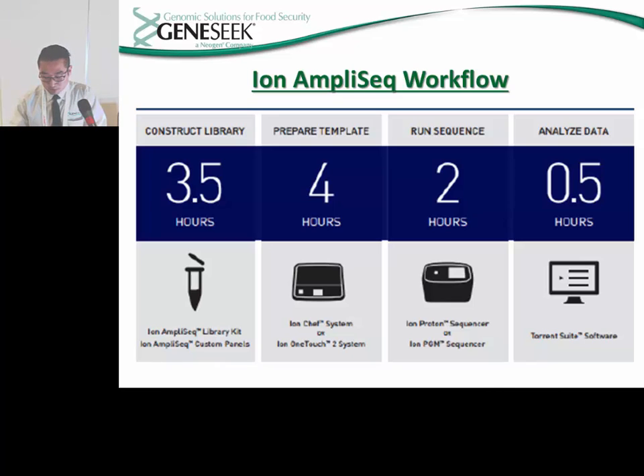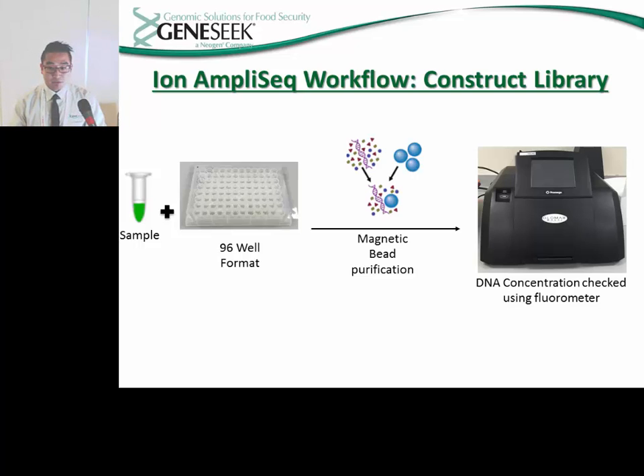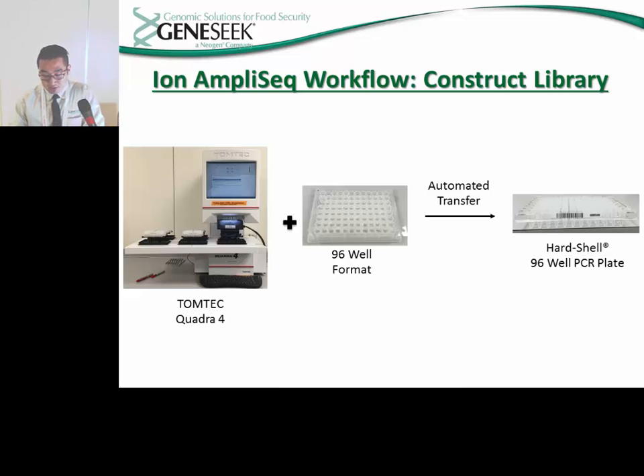The Ion AmpliSeq workflow can be divided into four procedures. With Thermo Fisher's help, GeneSeq has modified the workflow to run at a commercial level, starting with the construction of the library. The process begins when we receive samples from customers and arrange them into a 96-well plate format. Those samples are then extracted and purified using magnetic beads, and the concentration of the purified samples is measured using a fluorometer to ensure correct DNA amounts. After concentrations are determined, samples are passed to the sequencing lab, where the required volume of DNA is transferred into a 96-well hard shell PCR plate using the TomTec Quadra 4, allowing us to quickly plate several hundred samples at the same time.